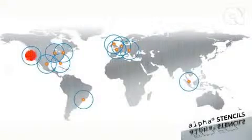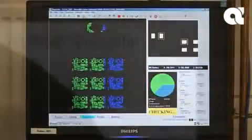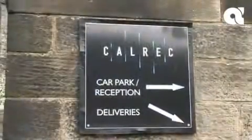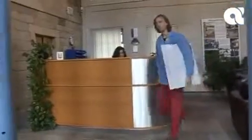We manufacture at strategic locations worldwide, using the very latest manufacturing and inspection technologies, and guarantee delivery in the shortest possible time frame. Alpha Stencils, meeting today's challenging printing requirements, with fast response, high accuracy, excellent printing performance, and worldwide availability.